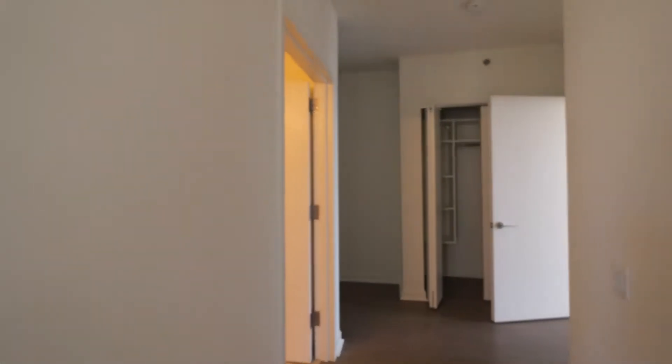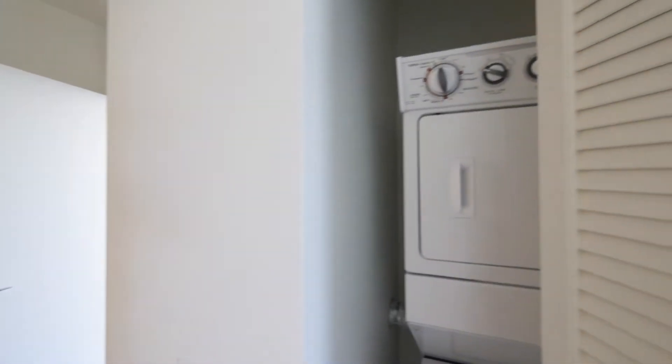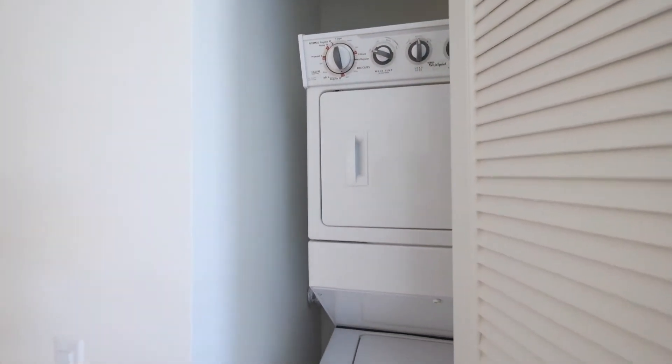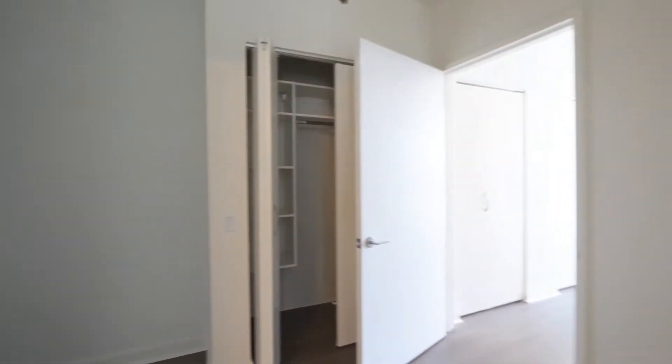As you head to where you would have entered, there's a coat closet with organizers, and a full-size stacked washer-dryer positioned exactly where you want it — away from the main living and sleeping areas.